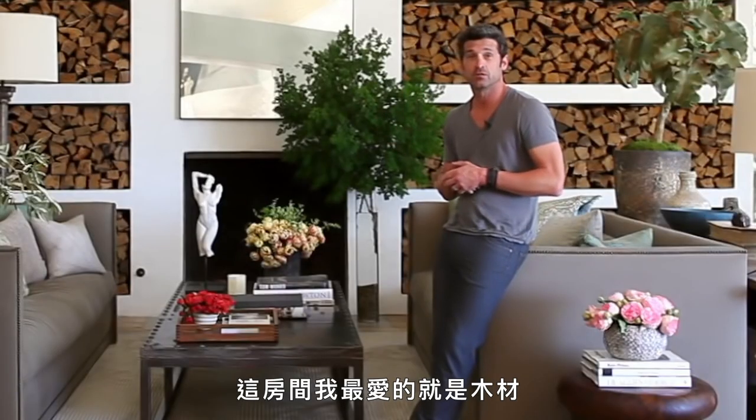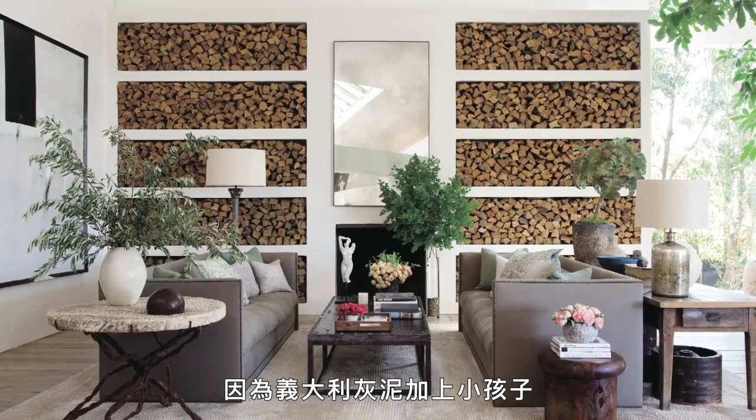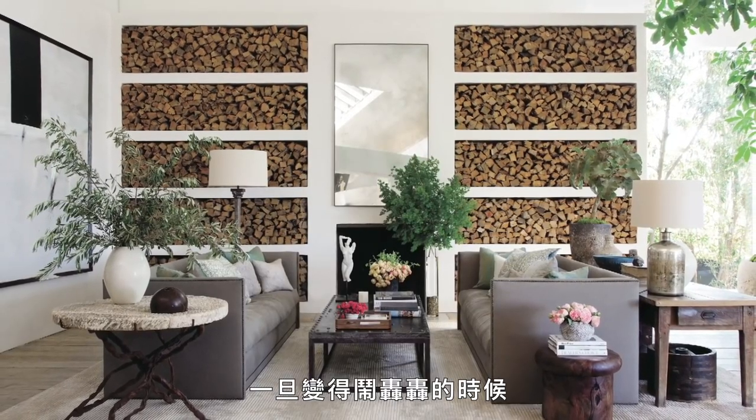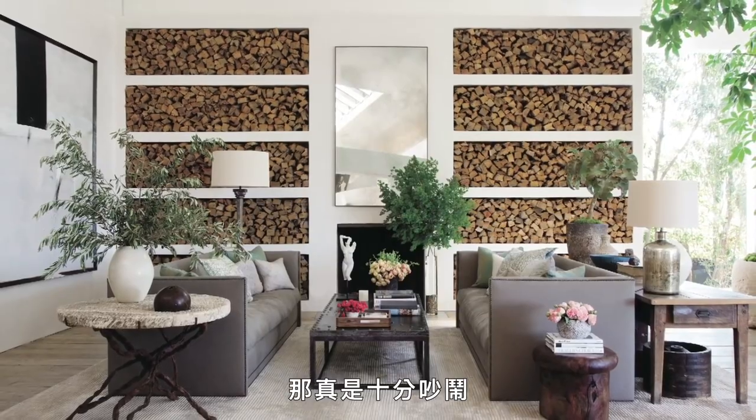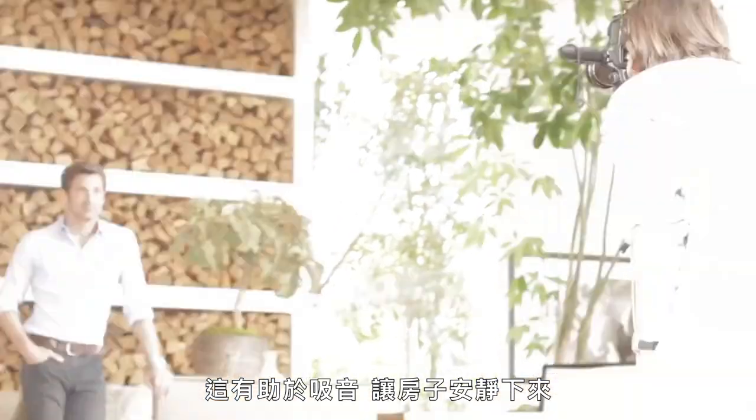My favorite part of this room is really the wood, and it has a practical reason as well, because it's so loud in here because of the Italian plaster and the kids. Once it all gets ramped up and the volume gets really high, it can be deafening. So this helps to sort of bring it down and help to quiet the house.